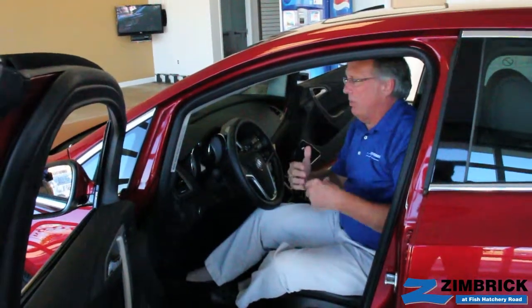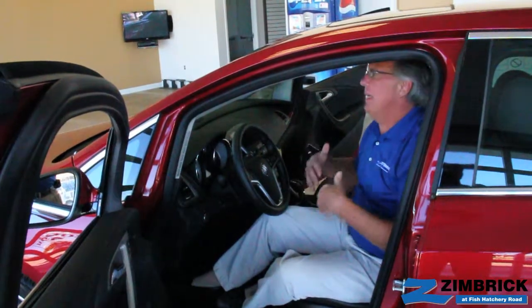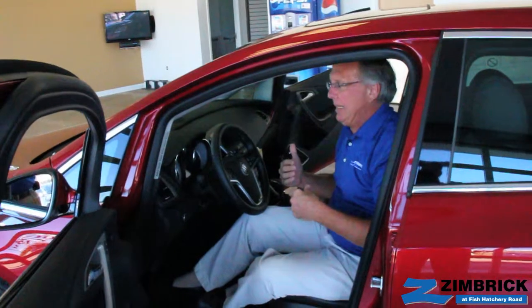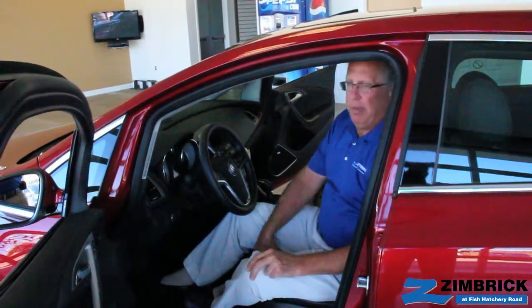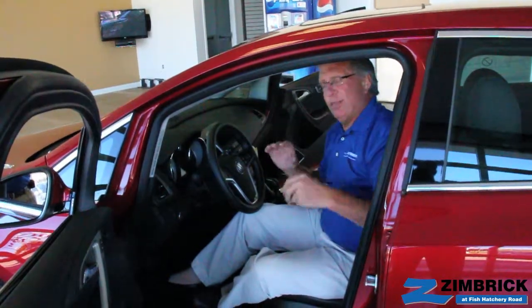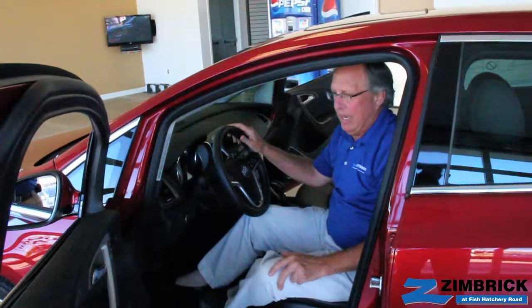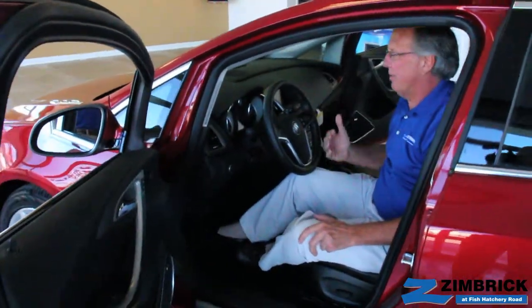When Buick introduced this vehicle, one of the main things they wanted to do was make sure it lives up to Buick standards. They wanted it to be a luxury compact vehicle, and it truly is. The beautiful leather interior, the extra thick padding in the seats — a lot of our customers tell us these are the most comfortable seats that Buick designs. The French stitching all the way around gives it a sense of class.